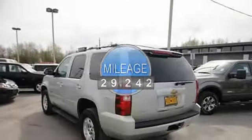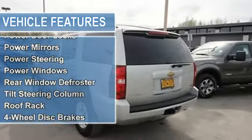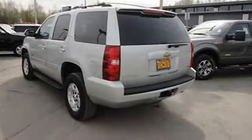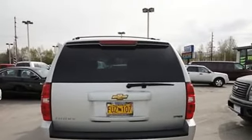Auto-dimming rearview mirror, cruise control, power door locks, power mirrors, power steering, power windows, rear window defroster, tilt steering column, roof rack, 4-wheel disc brakes, daytime running lights, full-size spare tire, tire pressure monitor.